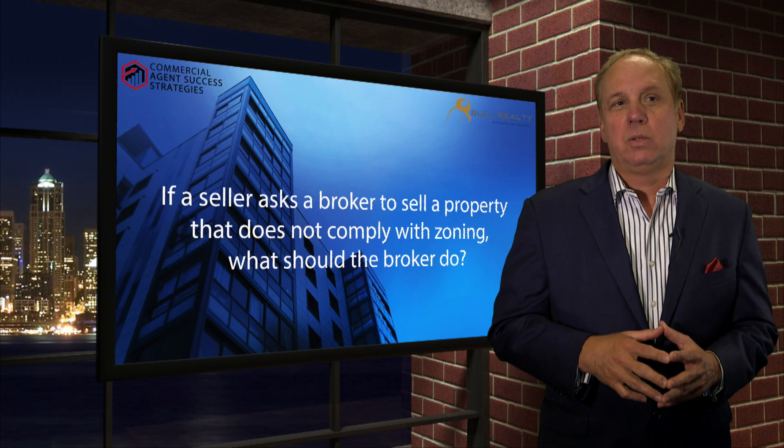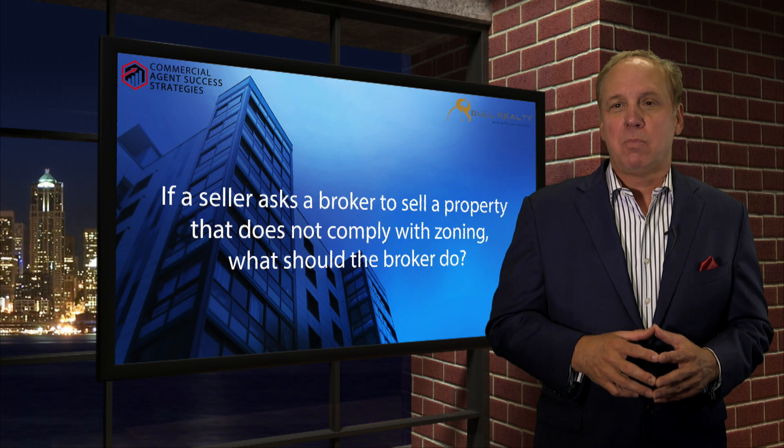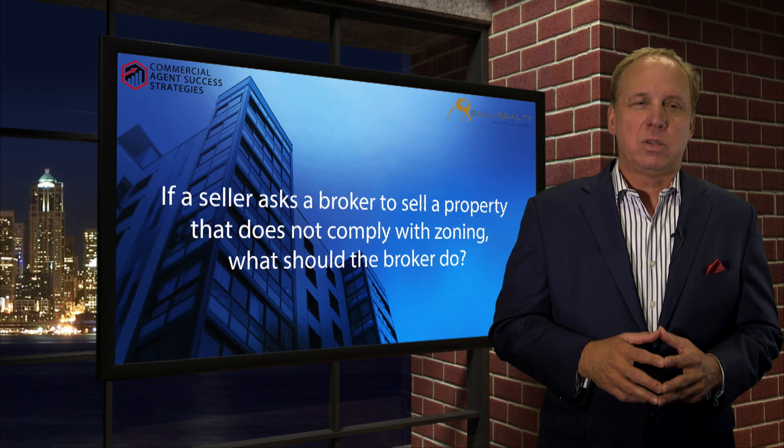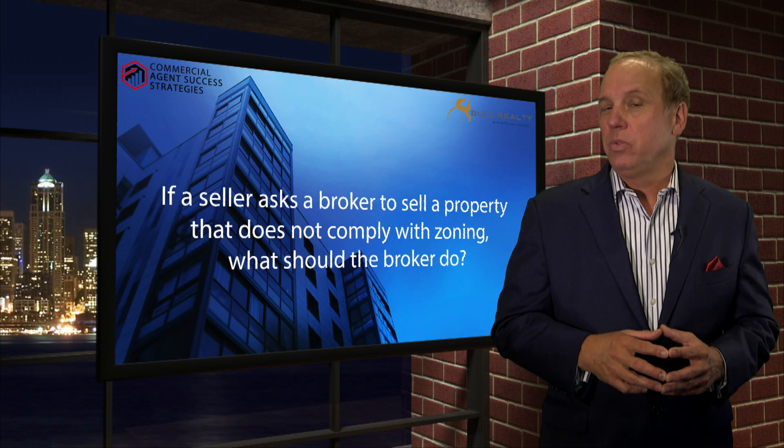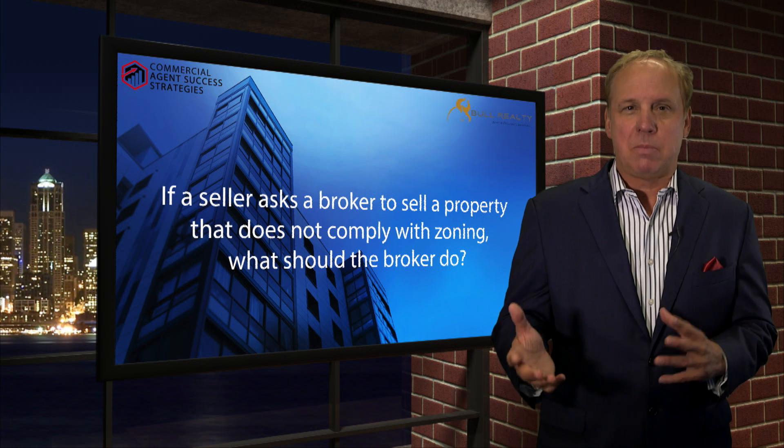You want to be very careful and make sure that buyers are aware of everything — that they know what the zoning is, what the use is, and what's in proper condition.